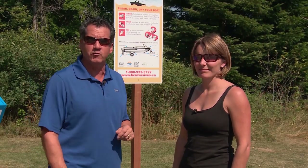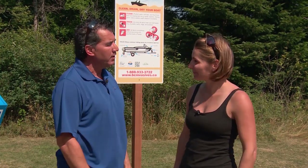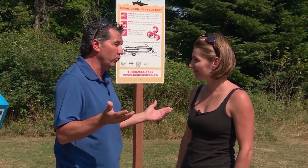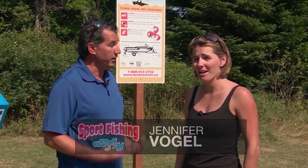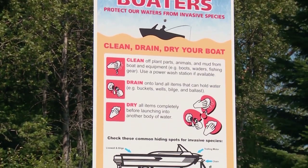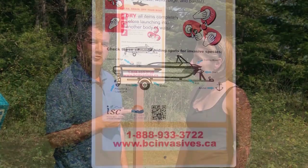Today I'm with Jennifer Vogel and she's with the Central Kootenay Invasive Plant Committee. She's the program manager. A lot of people aren't aware that they have regional committees within their area — we have 13 of them in British Columbia. Pretty much every corner of BC is covered by a regional committee, and the regional committees look at education, awareness, and also many committees do operational on-the-ground work.